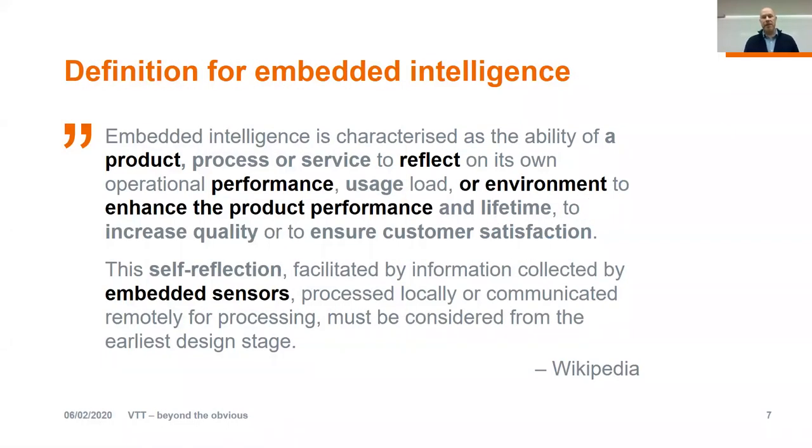If we start by defining what we mean by embedded intelligence — this is directly from Wikipedia. The long version is that embedded intelligence is characterized as the ability of a product, process, or service to reflect on its own operational performance, usage load, or environment, to enhance product performance and lifetime, to increase quality, or to ensure customer satisfaction. In our context, I'm talking especially about a product which is capable of reflecting its own performance or environment, and this way enhancing the performance of that product. Typically, this is done by embedding different sensors in the component.